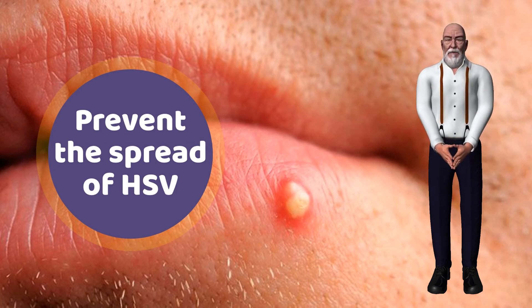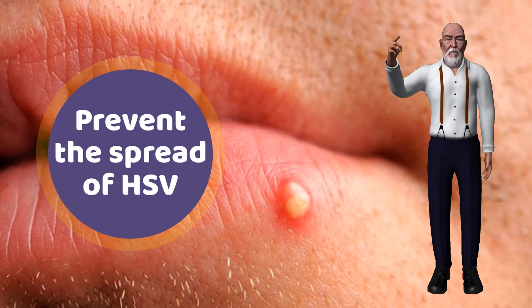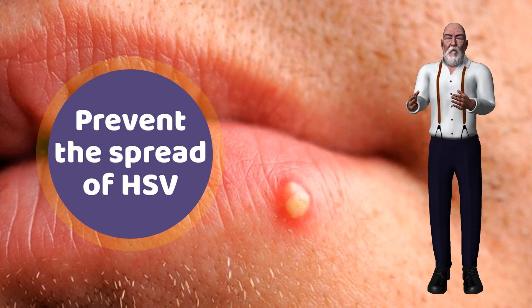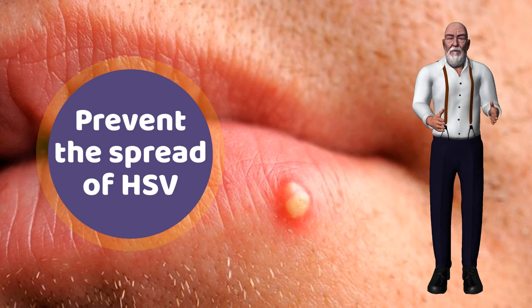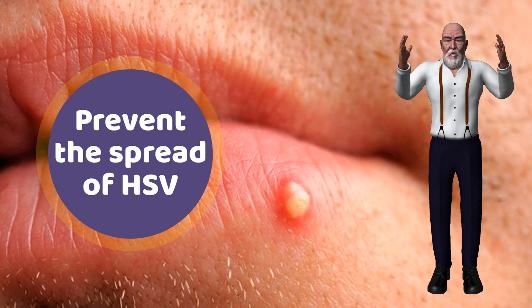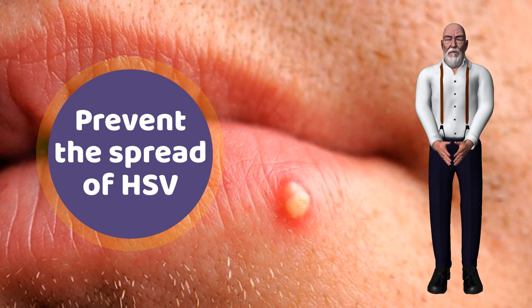People with HSV-2 should avoid any type of sexual activity with other people during an outbreak. If the person is not experiencing symptoms but has been diagnosed with the virus, a condom should be used during intercourse. But even when using a condom, the virus can still be passed to a partner from uncovered skin. Women who are pregnant and have an infection may have to take medication to prevent the virus from infecting their unborn babies.